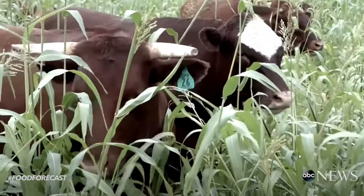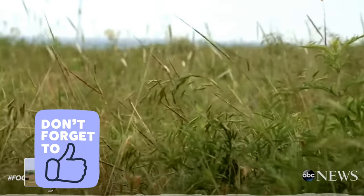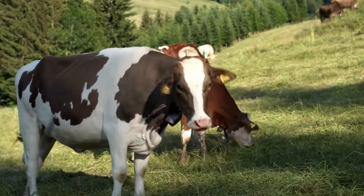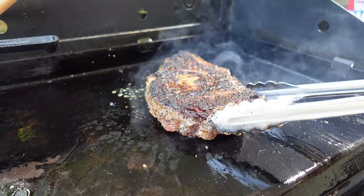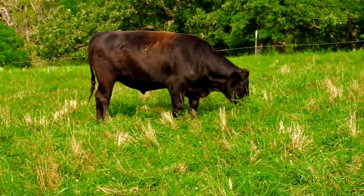Grass-fed beef is derived solely from forage consisting of grass and other natural vegetation. The animals can't be fed grain or grain byproducts and must have continuous access to pasture during the growing season — often in the sun, getting exercise. Studies have found that grass-fed beef contains two to six times more omega-3 fatty acids than feedlot beef, which help prevent and treat heart disease, stroke, autoimmune diseases such as lupus, eczema, and rheumatoid arthritis. Grass-fed beef is just a whole another level — go get some, and bonus points if you get organic.